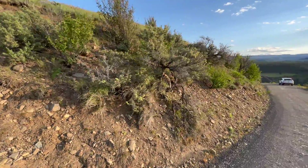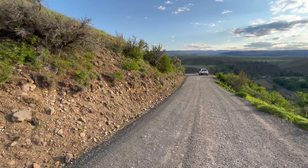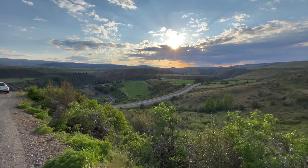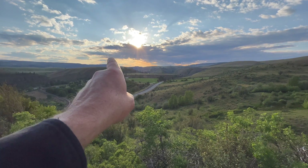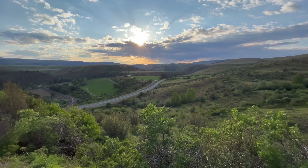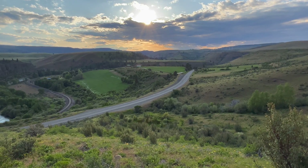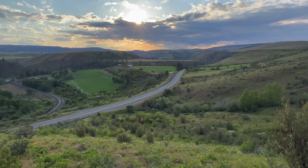A moraine is a ridge of poorly sorted rocks marking the former edge of the ice. I think this is where I need to turn the camera off, be patient, and wait — Richard Waite, ha — wait about 20 minutes. Let's get the sun down below this cloud bank and hope for some very late day sun lighting up these terraces. Actually, I'm not patient enough to wait another half hour, so let's see if this works without optimum light.